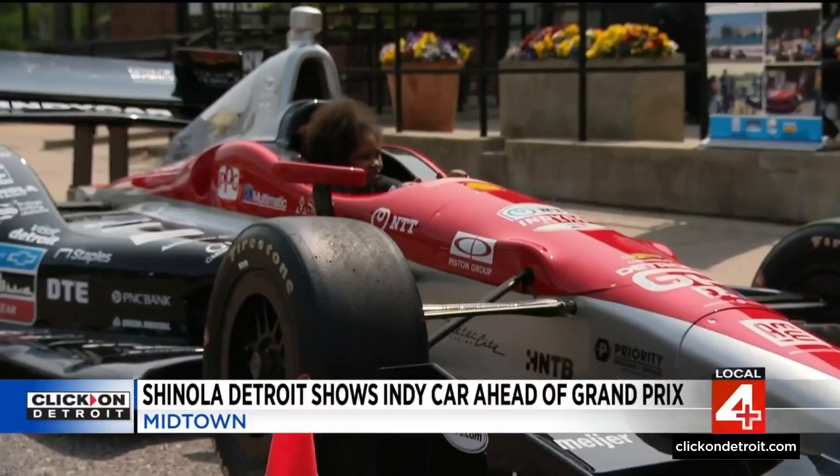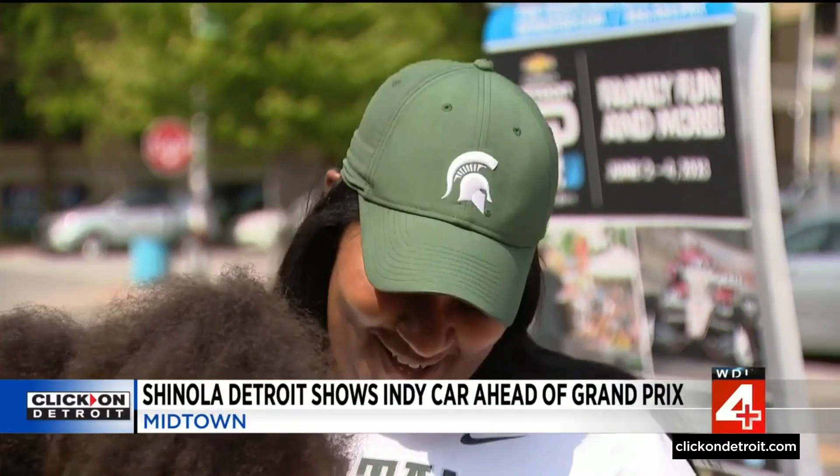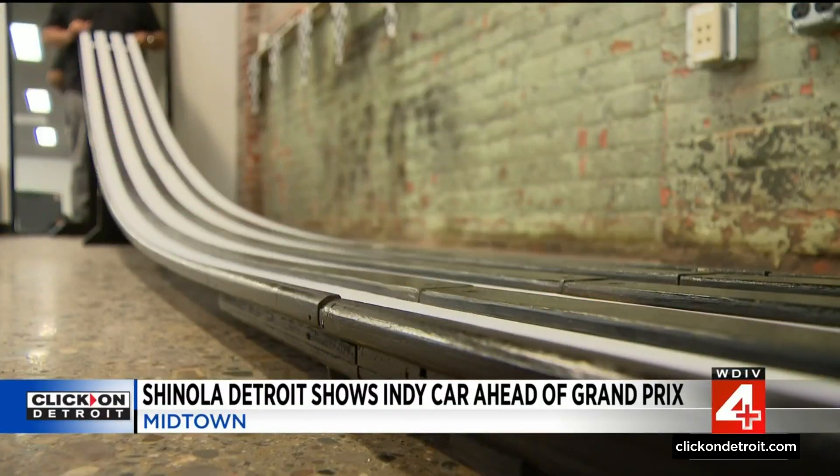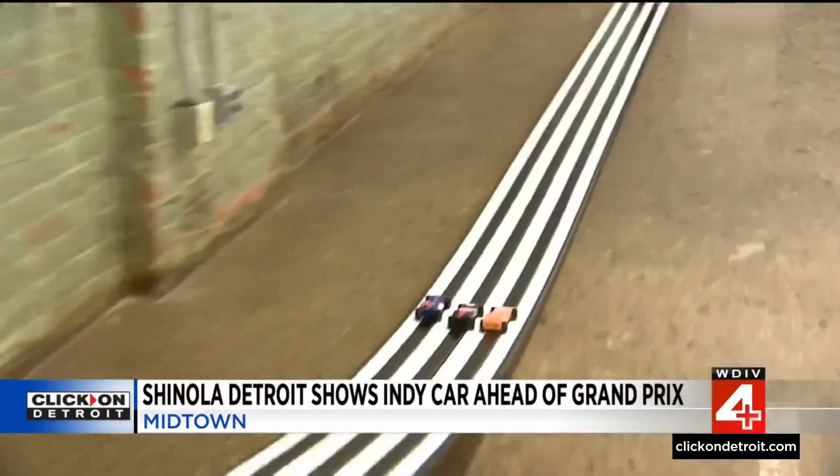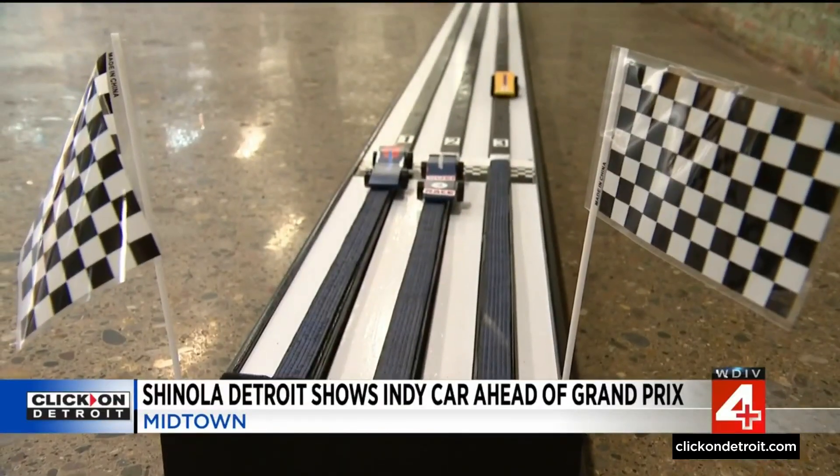And what do you think when you saw her in this big race car? Oh, don't let her press the gas. Inside Shinola Detroit, kids enjoyed a pinewood derby as momentum builds for the Chevrolet Detroit Grand Prix.